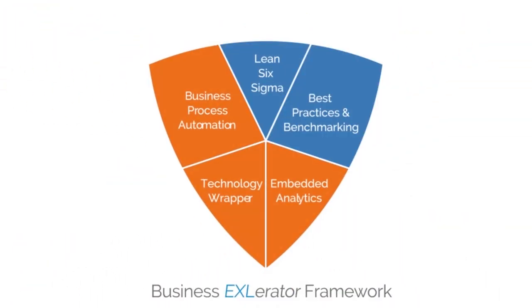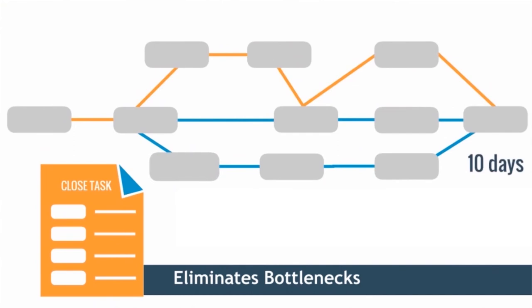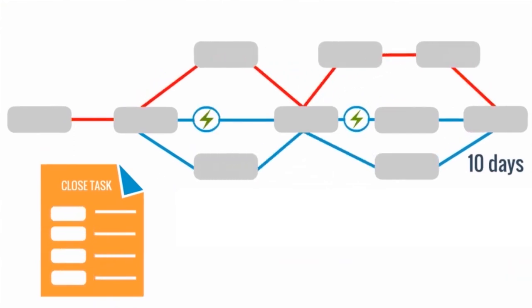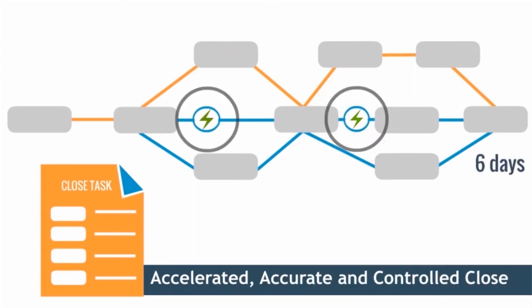By deploying Lean Six Sigma techniques, global best practices, and benchmarking, EXL's solution identifies and eliminates bottlenecks, embeds controls, and reconfigures the close process to achieve not only an accelerated, but also an accurate and controlled close.